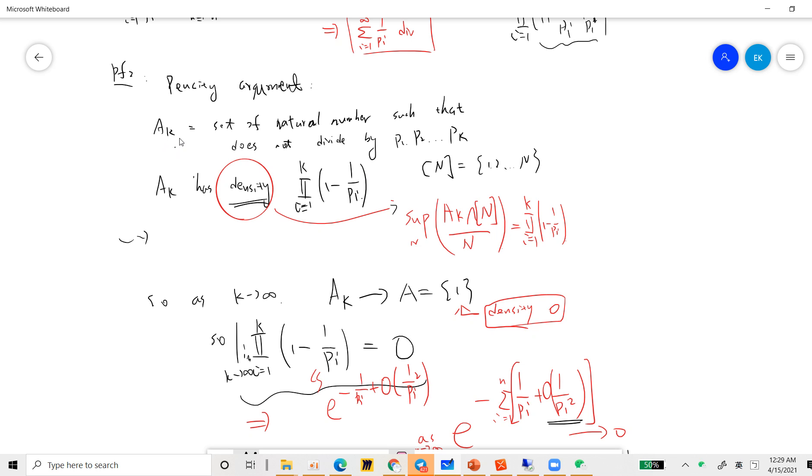For example, A_1 is the set of natural numbers not divisible by 2, which is just the odd numbers. If you take a very large set of integers, half of them will be odd, so A_1 has density 1/2. For A_2, numbers not divisible by 2 or 3 — out of every 6 integers, 2 qualify — so the density is 1/3. In general, the density is the product from i=1 to k of (1 - 1/p_i).